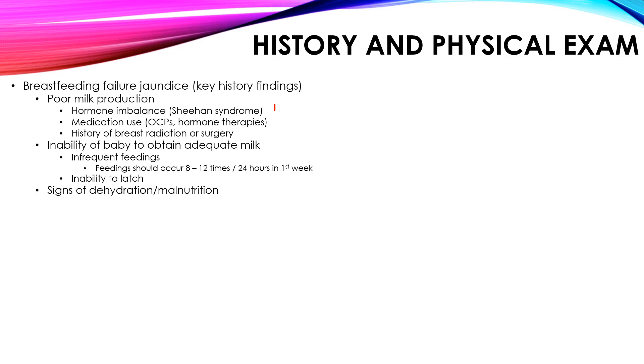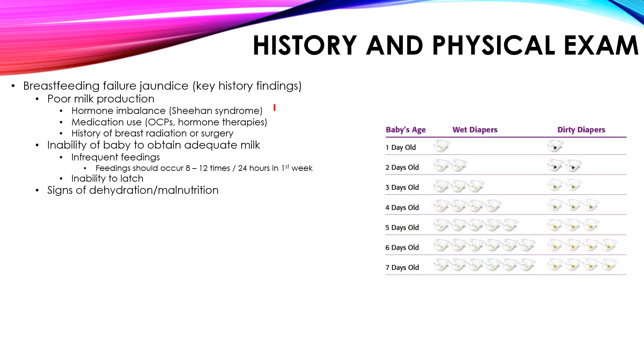The most important finding is signs of dehydration and malnutrition. These are key findings for breastfeeding failure jaundice because improper nutrition leads to dehydration. There is a chart showing the number of wet and dirty diapers for a normal child between 1 and 7 days old. With wet diapers, the number of days equals the number of wet diapers until 7 days old — so 6 days old means 6 wet diapers.